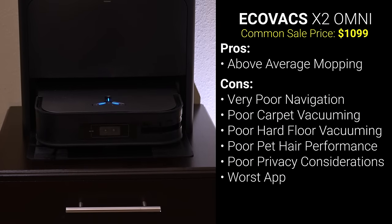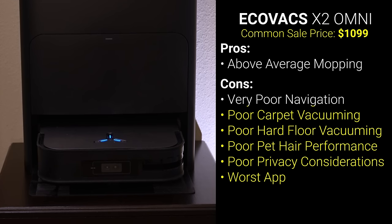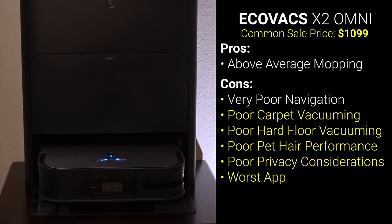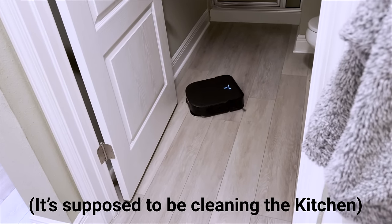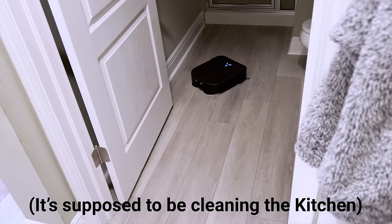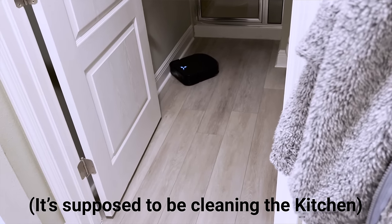And last, the Ecovacs X2 Omni was just a mess. Not only did it have the lowest average score by a pretty significant margin, but it also constantly got stuck and lost during routine cleaning. Older Ecovacs with top-mounted LiDAR like the T10 and T20 Omni did a much better job with navigation, so hopefully Ecovacs will go back to that in the future.